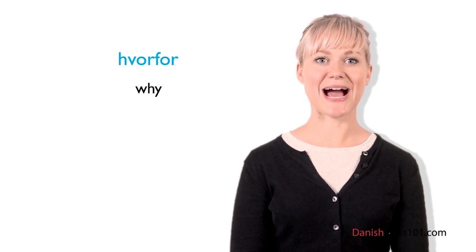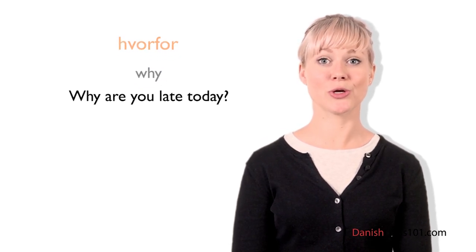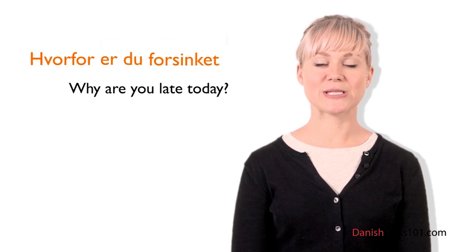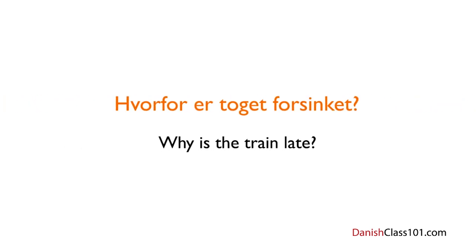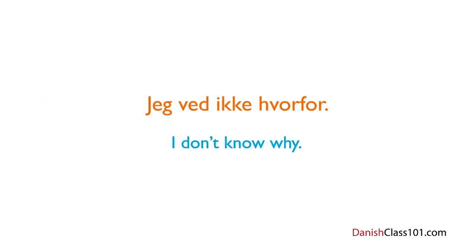In Danish, Hvorfor is how to say 'why.' If your boss wants to know why you're late today, he will ask: Hvorfor er du for sent i dag? If someone says something you don't agree with, you can tell them: Hvorfor tror du det? — Why do you think that? Or if you're upset about the train being late, you can ask: Hvorfor er toget forsinket? — Why is the train late? Try not to be disappointed if the answer to both questions is: Jeg ved ikke hvorfor — I don't know why.